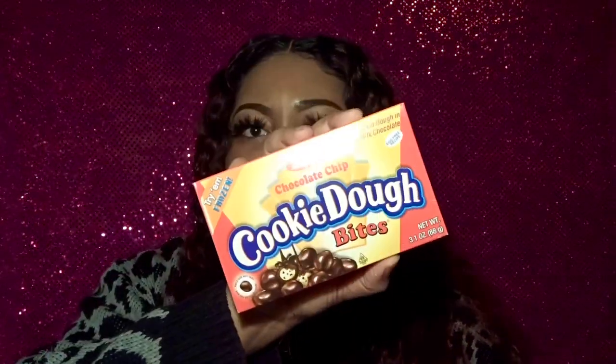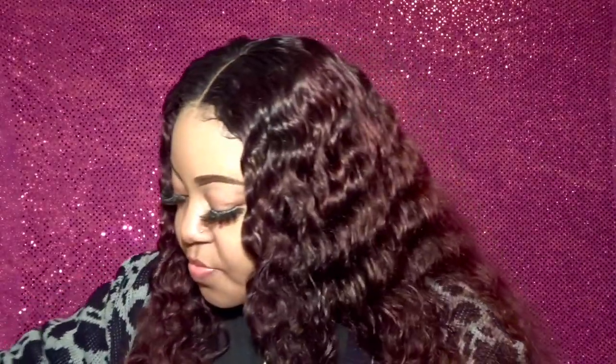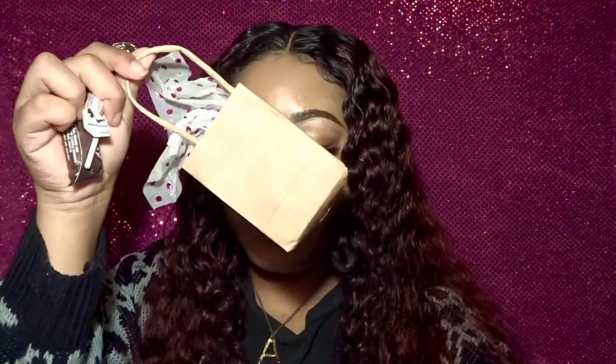Next I have these chocolate chip cookie dough bites — I've never seen this before. It's the original chocolate chip cookie dough bites with bite-sized cookie dough and creamy milk chocolate. These are all like two to three ounce full-size candy boxes, which is worth noting. I also have some Reese's Pieces — they're like my go-to — and a Tootsie Roll Pop.